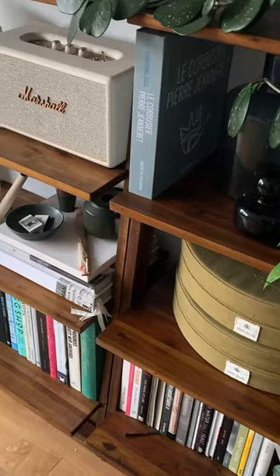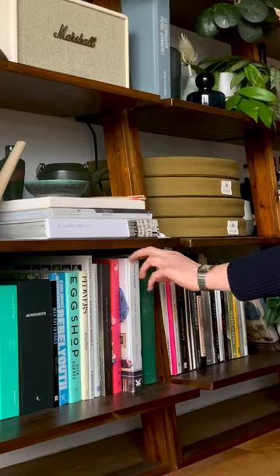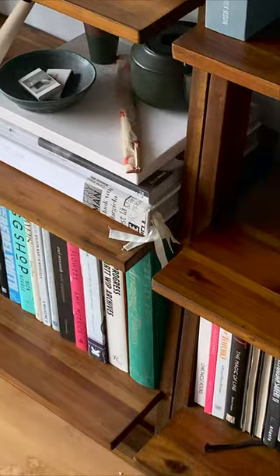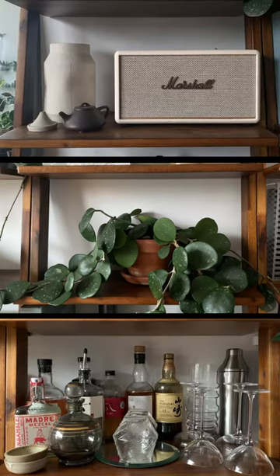What are our bookshelves? This is a question we've been asked a lot. They're three separate ladder bookshelves that we mounted together to create a wall unit. The original product photos weren't very inspiring and looked quite generic, but once we got them in our hands and styled them with our own plants, books, and objects, it really brought them to life.